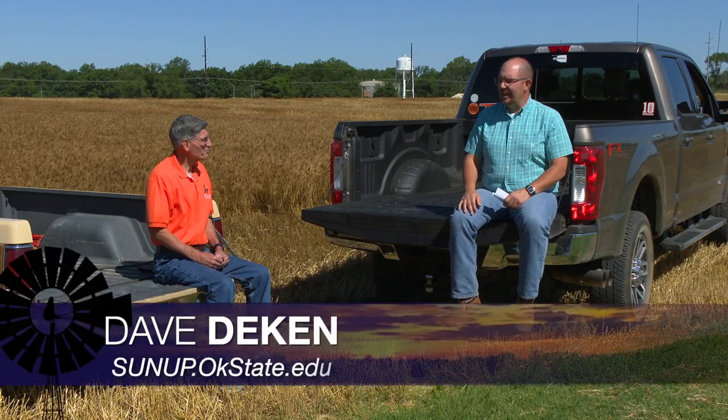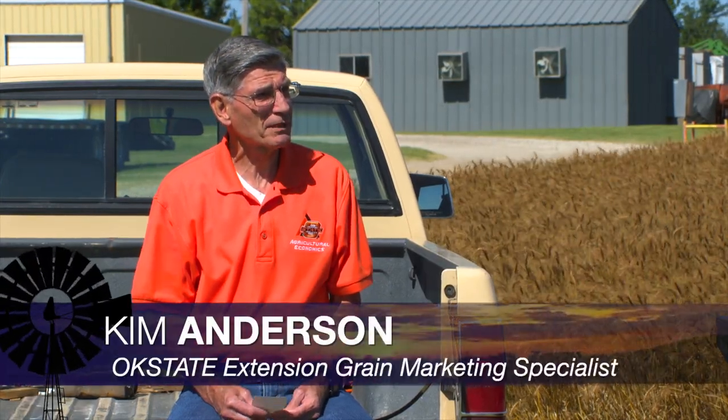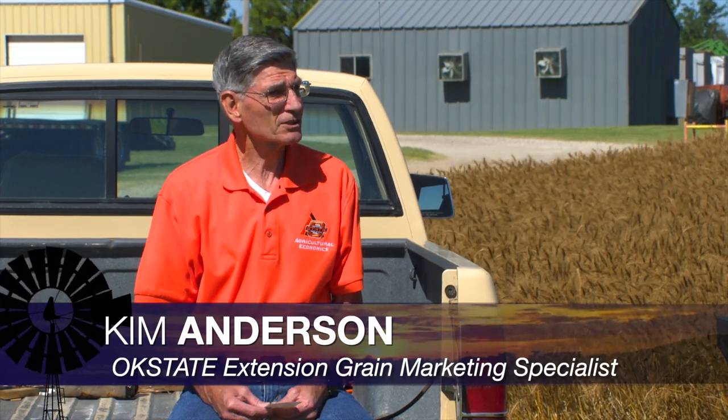Combines are rolling across the state and the grain is coming into the bins. Kim, what are you hearing? I'm hearing that the test weight is really good — they're talking about an average test weight of 61 pounds, maybe a little bit higher. But I also understand that protein is lacking in some areas. The reports indicate that we've had wheat come in anywhere from 8 percent protein to 15 percent protein.